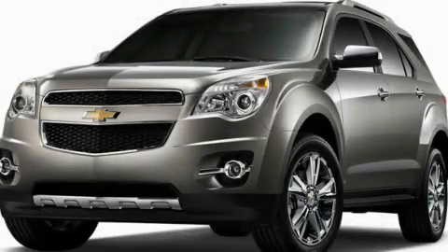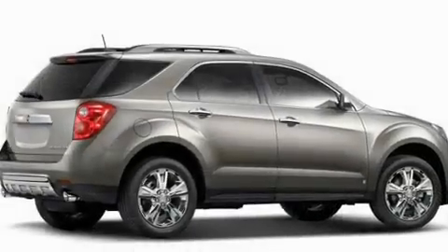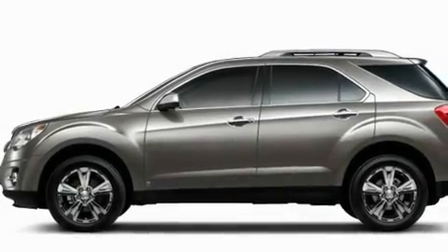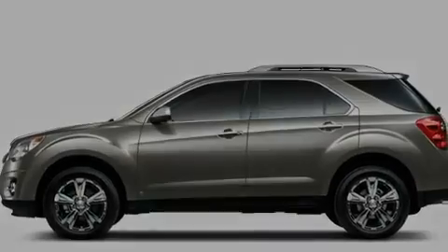This is a brand new 2011 Chevrolet Equinox. Safety, space and comfort. It has a 2.4-liter four-cylinder engine, a six-speed automatic transmission and four-wheel drive.